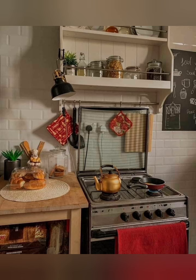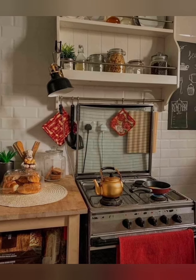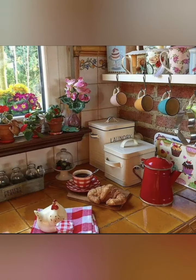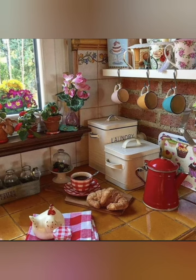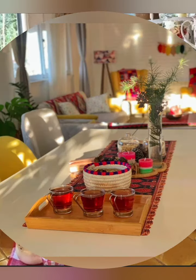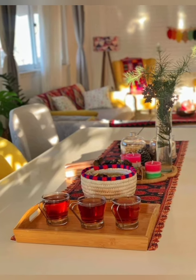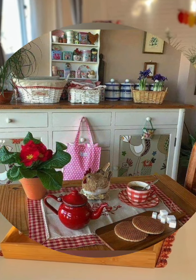Mix and match different styles and colors of chairs around your dining table to create a casual and eclectic look that is typical of cottage style. Add some greenery and flowers to your kitchen to bring in natural beauty and freshness. You can use pots, vases, baskets, or hanging planters to decorate your windows, shelves, or countertops.